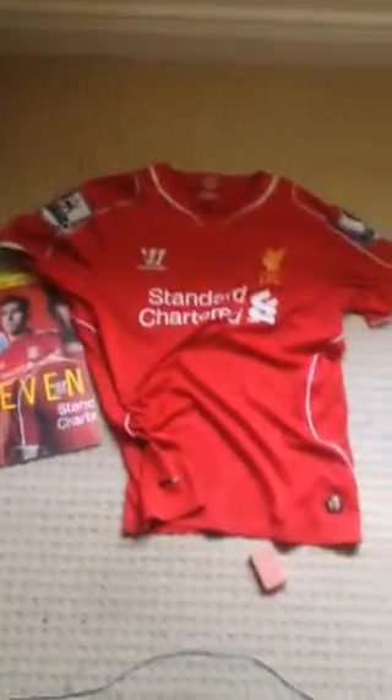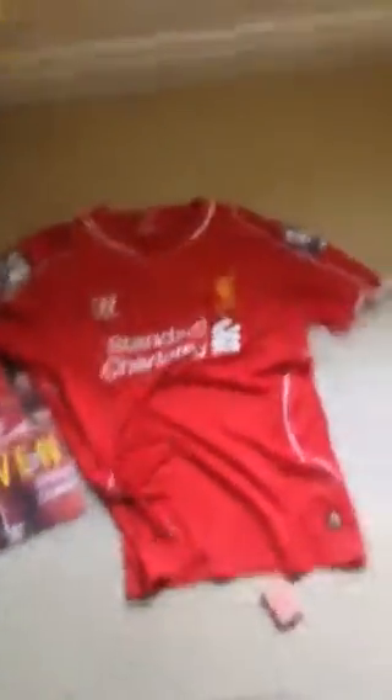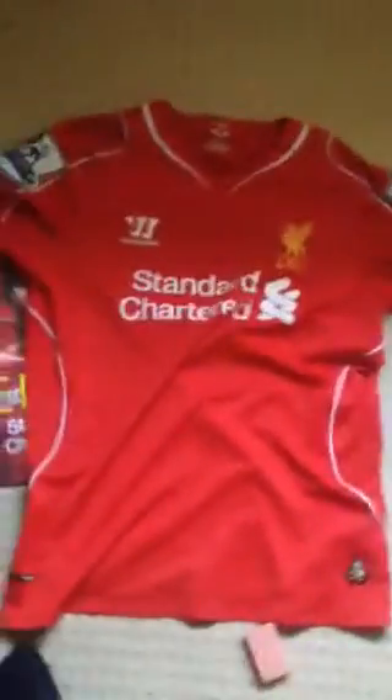What is up guys, this is another YouTube video on the Liverpool jersey, and the next one on the Steven Gerrard book. So we're going to get to the Liverpool jersey first. Thanks for hitting three subscribers and smash the like button if you like this video.